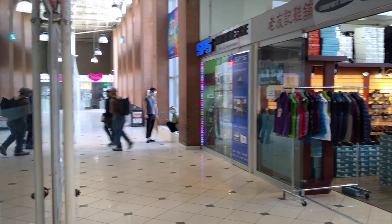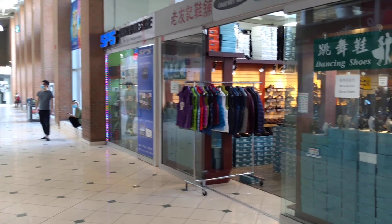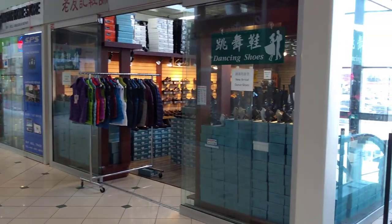Still, a lot of stores didn't open. It's up to the owners, depending on when they want to be open. But it's already opened.